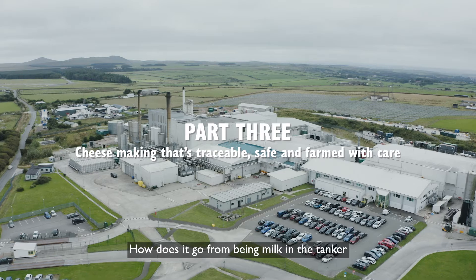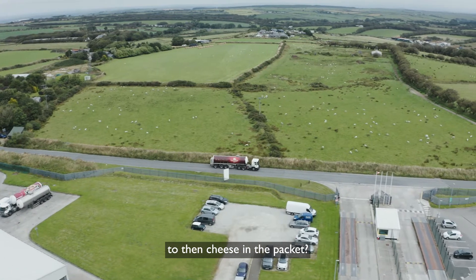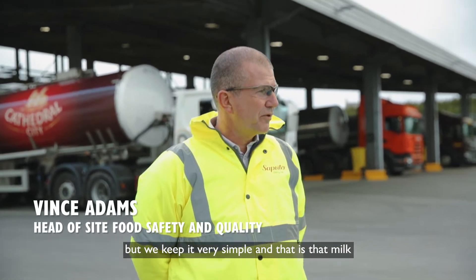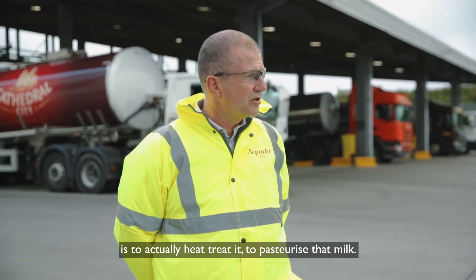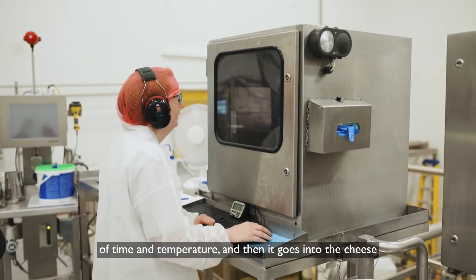How does it go from being milk in the tanker to cheese in the packet? Well, the process has some complexity, but we keep it very simple. Milk comes in, and the important thing to start with is to heat treat it — to pasteurize that milk. Pasteurization is basically a combination of time and temperature.